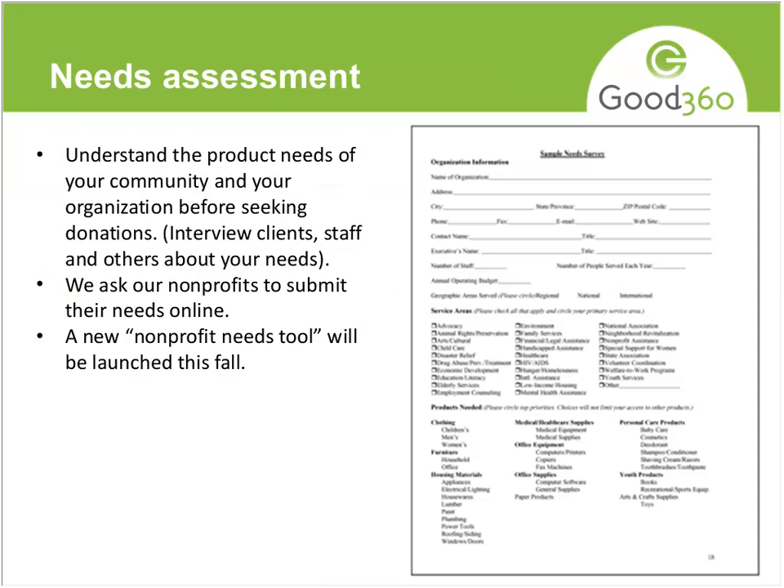We recommend doing a needs assessment when looking at getting products, because there may be needs you don't even know about. If you really talk to your clients and your team, you may find there are things you could cut out of your budget and replace with an in-kind product donation. It's also good to have your product needs in writing — sometimes you have to say no to a donor if a product doesn't make sense. It's a lot easier to decline when you have your list and can say, 'That's really not part of our needs, but here's a list of what we do need.'